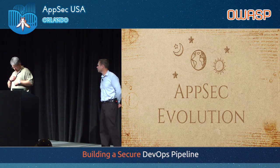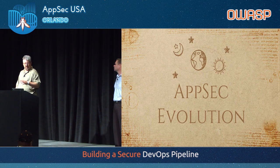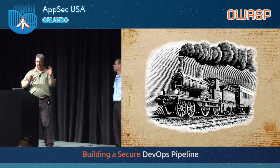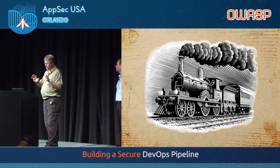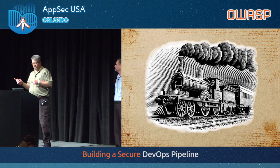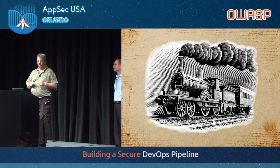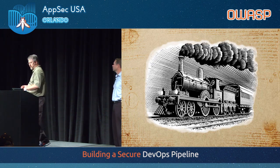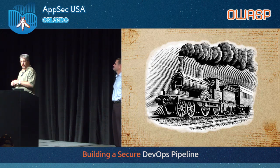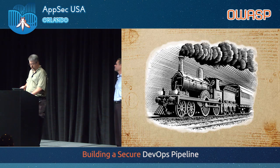I want to talk about the evolution of AppSec and how I think we can evolve from where we are now to where I believe we need to be. I want to start by talking about trains, which kind of seems weird, although there is this whole MIT Lincoln Lab and train thing. There's a weird thing with early computer people and trains. But I want to talk about trains because, besides the whole steam engine revolution, trains — particularly in the U.S. — really made a radical change. We went from being kind of on the East Coast to suddenly being able to go from East to West Coast.